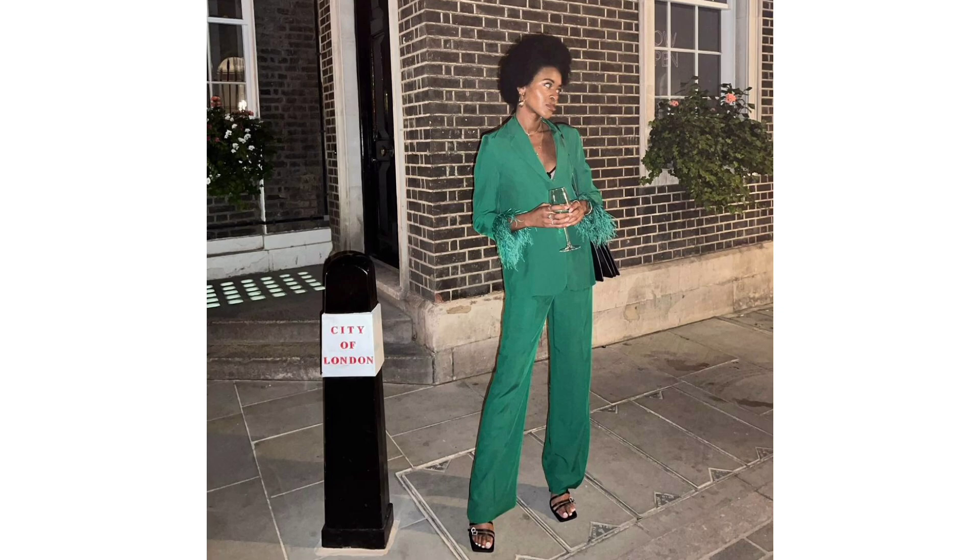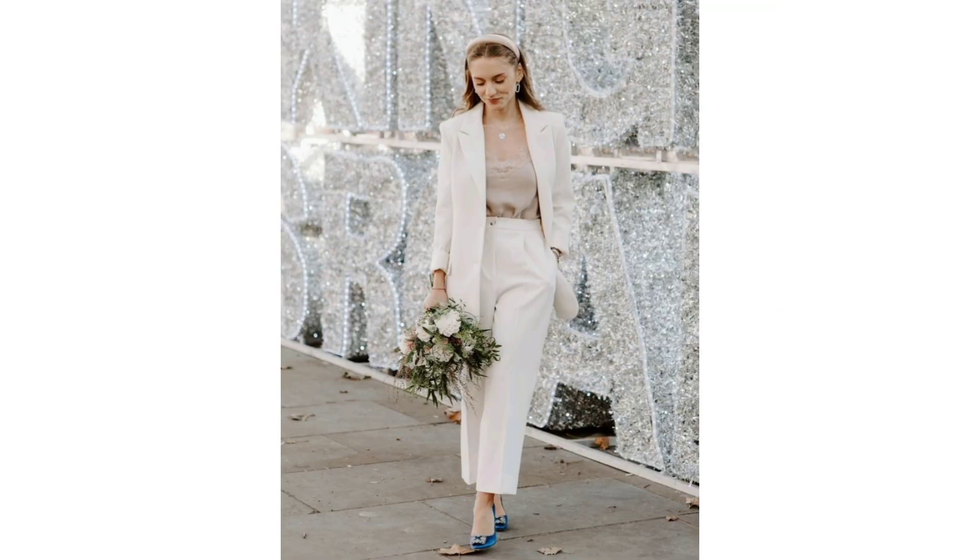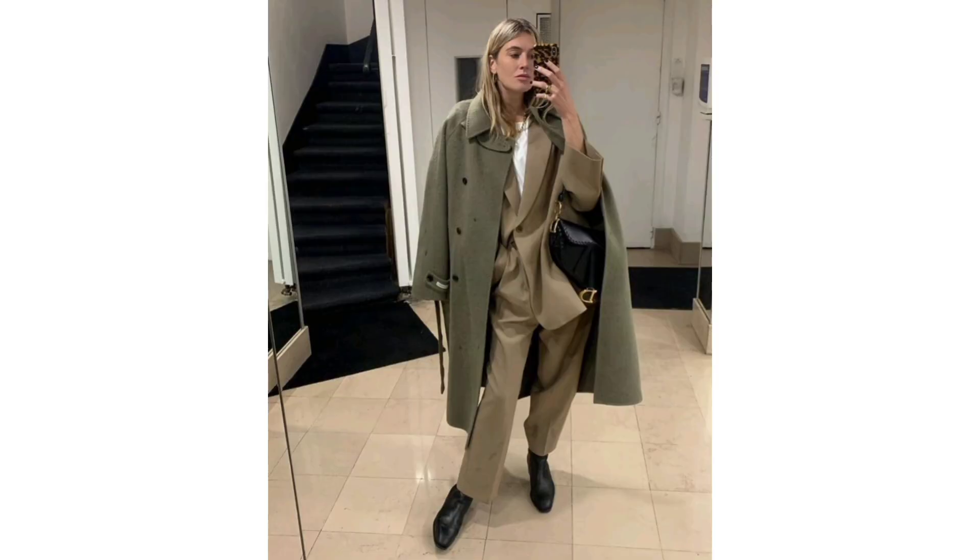Suit outfit. A trouser suit might look like a lot of effort, but it's actually one of the easiest looks you can put together for a night out. Look out for bold color tailoring, as it requires little to no styling effort to look impactful.